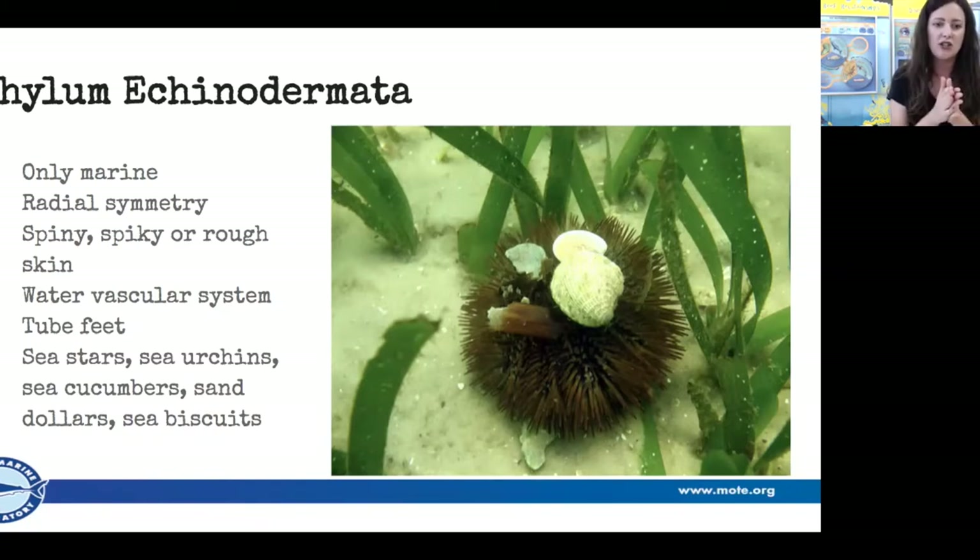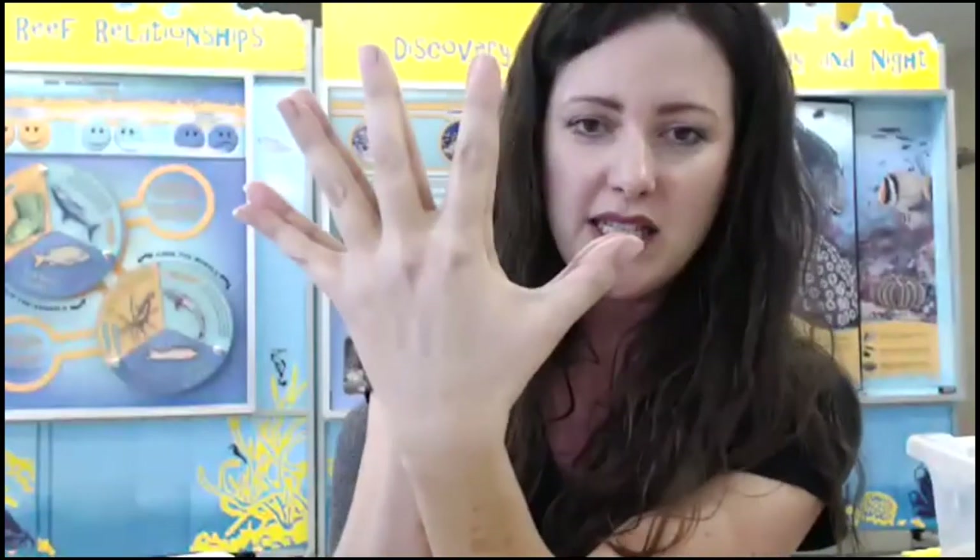These are your sea stars, sea urchins, sea cucumbers, sand dollars, and sea biscuits. Sand dollars are actually just flattened sea urchins, believe it or not. Let's do a hand activity: hold your hands up — even though your hand doesn't make a perfect circle, you can see the idea of radial symmetry, five-part symmetry. Put your hands together, you've got your sea star; close them up, you've got your sand dollar.